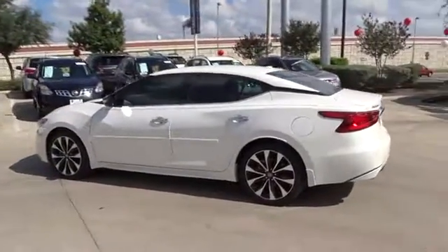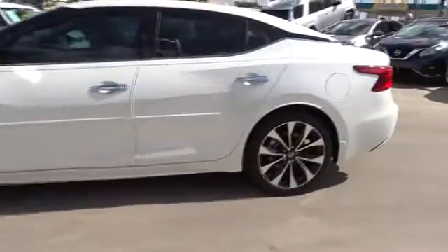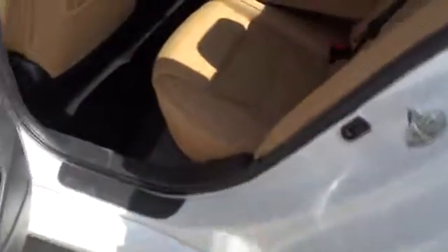Here are some of this vehicle's great options: Traction control, power passenger seat, navigation system, stability control, keyless entry, steering wheel audio controls, backup camera, remote engine start, anti-lock braking system.